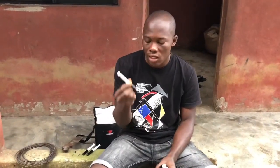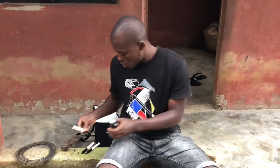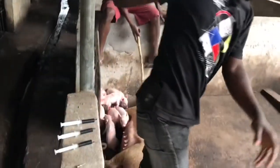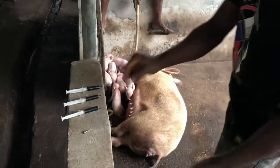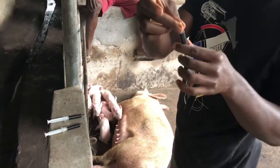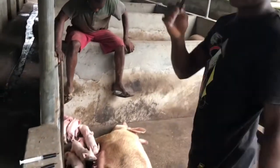I will now show you a practical example of when I will be injecting the piglets with this drug. You put the 20g needle on the syringe, and I will be giving them two mils each.